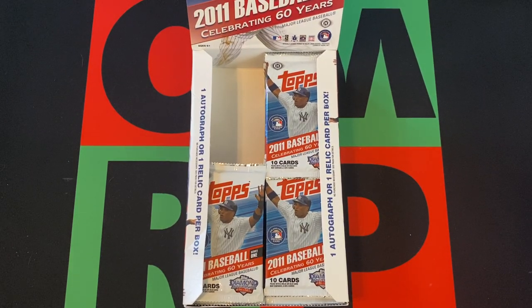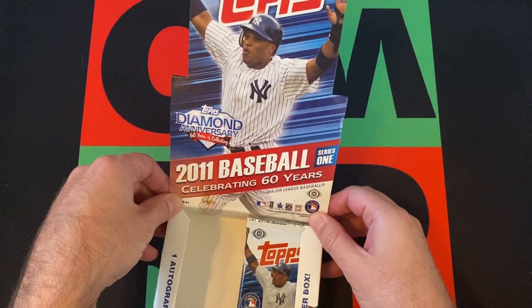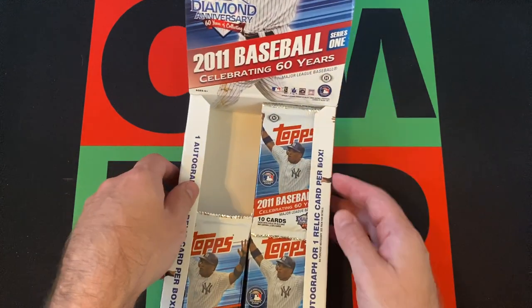Hello everyone and welcome to the One Man Renegade Productions YouTube channel. I'm your host Ian BruggeBee, and it is Tuesday and it's time for more Baseball Topps Tuesday.